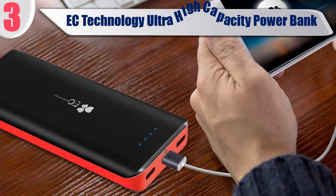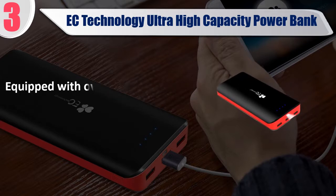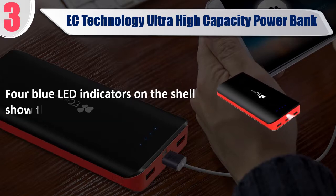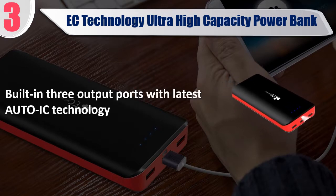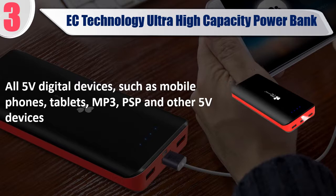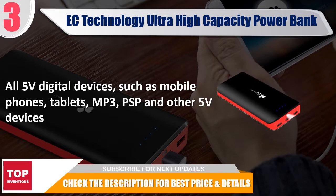Best of 3: AC Technology Ultra High Capacity Power Bank — AC Technology 22400mAh Pro Table Charge with Super High Capacity. Equipped with Overcharge, Over-Discharge, Over-Voltage, Over-Current, and Short-Circuit Protection. 4 Blue LED indicators on the shell show the remaining power. Built-in 3 output ports with latest Auto-IC Technology. Compatible with all 5V digital devices such as mobile phones, tablets, MP3, PSP, and other 5V devices. Check the description for best price and details.